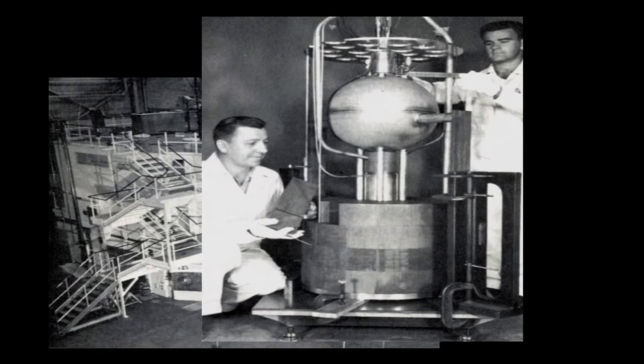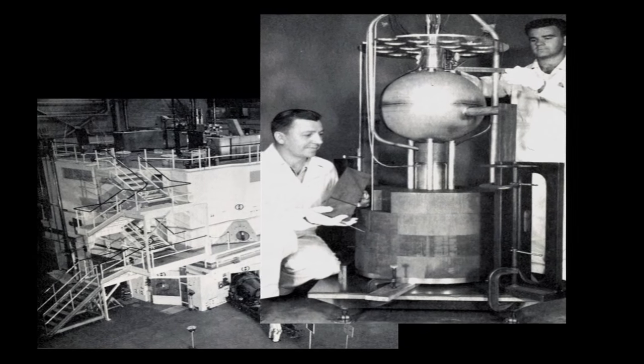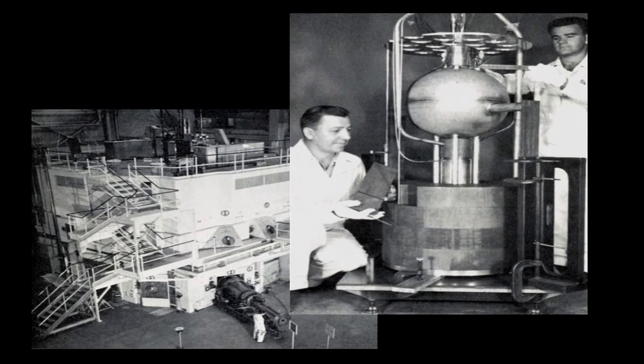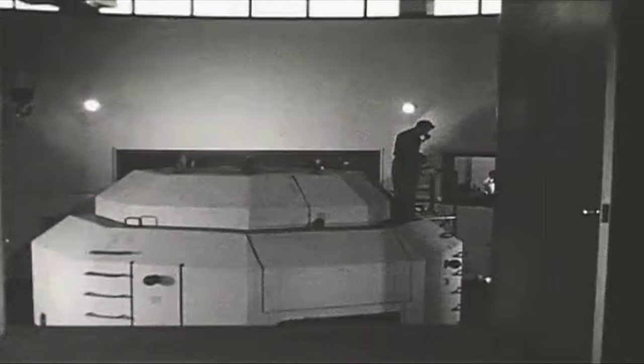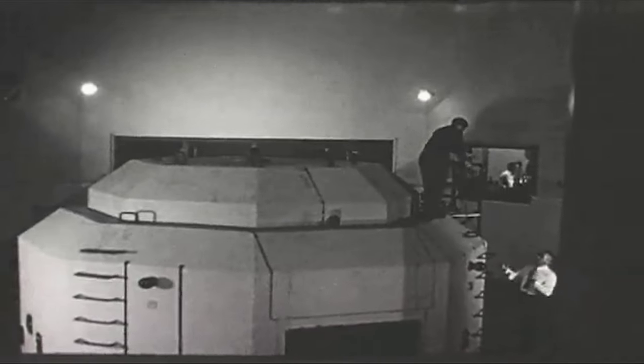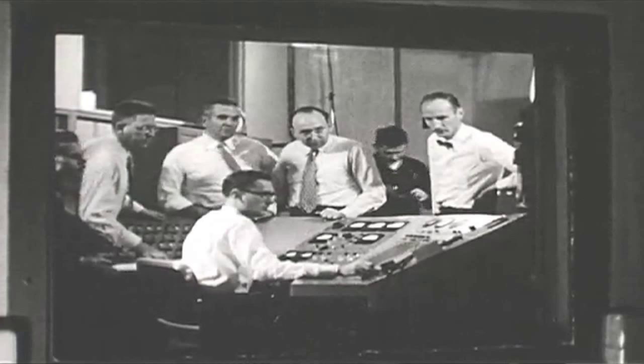As the nation's first civilian-owned reactors, they broke down military secrecy and demonstrated the atom's peaceful potential for education, medicine, research, and industry. In 1950, North Carolina State College proposed the world's first civilian-owned reactor as part of its new program in nuclear engineering and for use by faculty and local industry. On September 10, 1953, NC State's reactor started up for the first time.